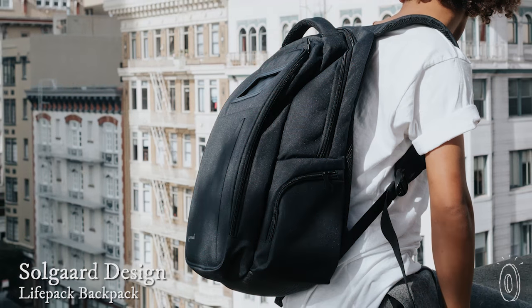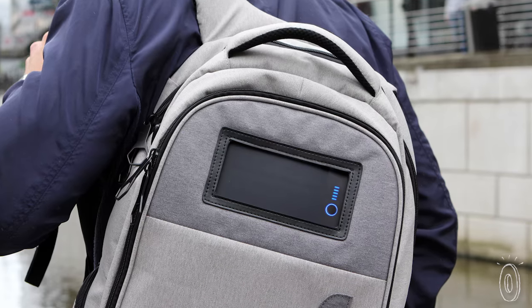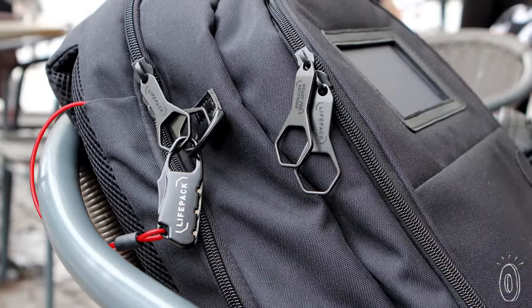At first glance, the Lifepak looks like a really modern backpack, but it's unlike its backpack peers. The inside is full of helpful features like a power bank, a speaker, and even a lock. After Adrienne Solgård's date had her bag stolen, his brain got to work creating a bag that you could protect against theft.